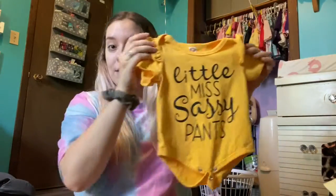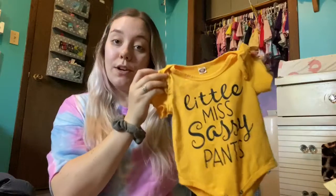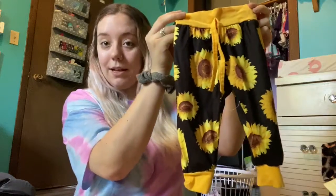Hello and welcome back to my YouTube channel. Today I'm going to be filming a Pat Pat haul. I'm going to start with this cute little outfit. It's a little big for her right now but soon enough it'll fit. It says Little Miss Sassy Pants and then it comes with these little sunflower pants.